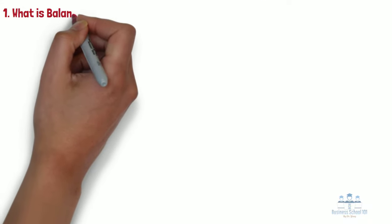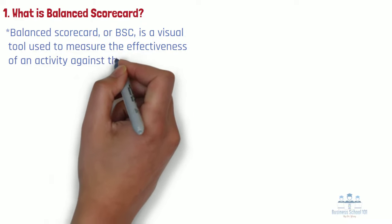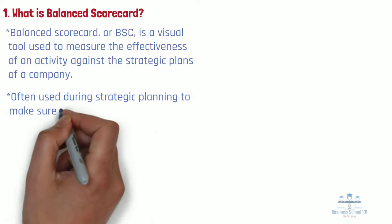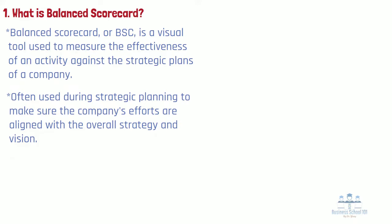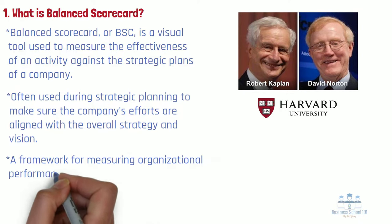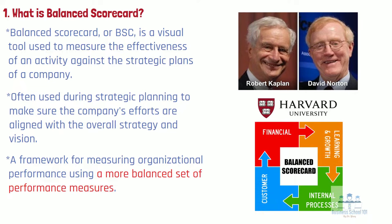Section 1: What is Balanced Scorecard? Balanced scorecard, or BSC, is a visual tool used to measure the effectiveness of an activity against the strategic plans of a company. Balanced scorecards are often used during strategic planning to make sure the company's efforts are aligned with the overall strategy and vision. The balanced scorecard was originally developed by Dr. Robert Kaplan of Harvard University and Dr. David Norton as a framework for measuring organizational performance using a more balanced set of performance measures. Traditionally, companies used only short-term financial performance as the measure of success. The balanced scorecard added additional non-financial strategic measures to the mix to better focus on long-term success. The system has evolved over the years and is now considered a fully integrated strategic management system.